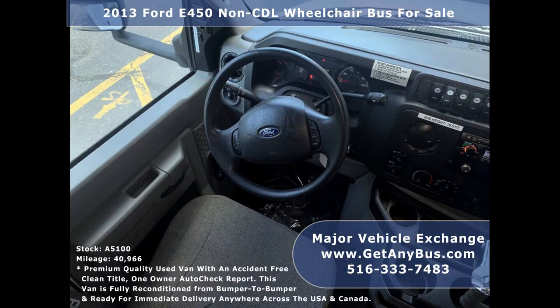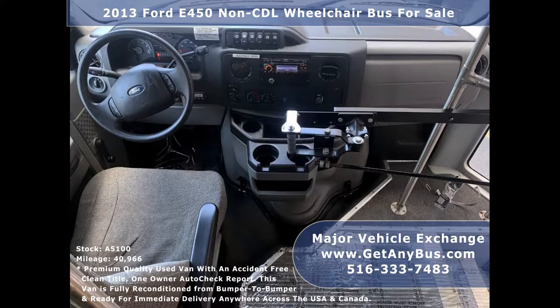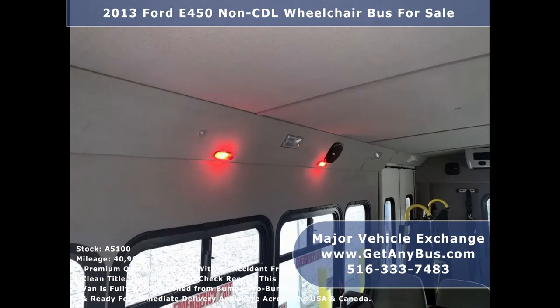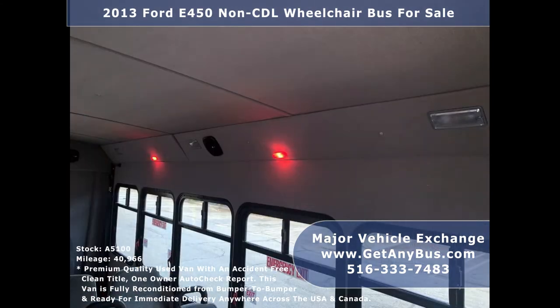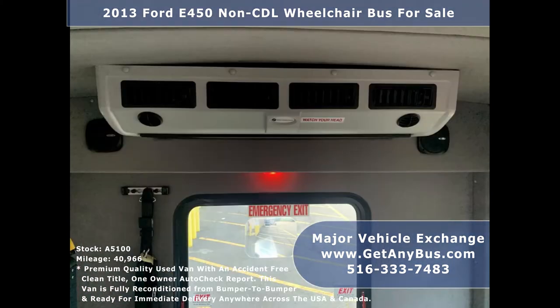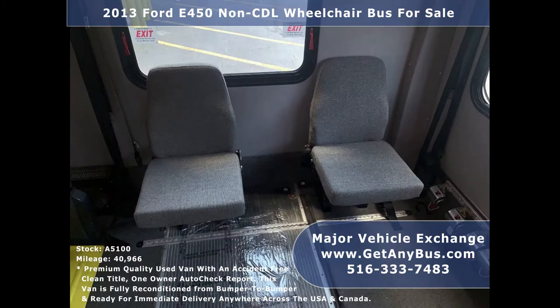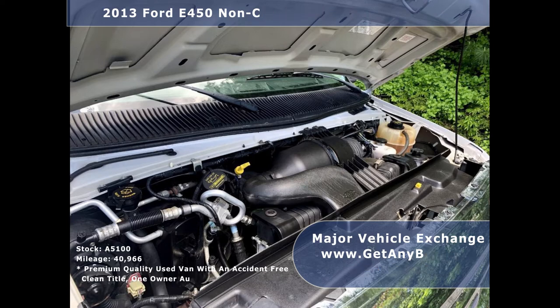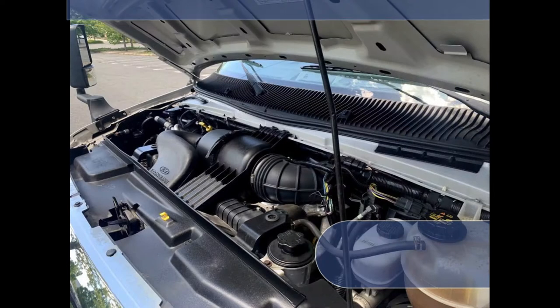Its five-speed automatic transmission shifts smoothly without hesitation and its drivetrain feels like new. Its seating arrangement is perfect as a transit shuttle or activity and outing vehicle for church groups, adult daycare, senior centers, shuttle operators, teams, or associations. It has a rugged and dependable 6.8-liter V10 Triton gas engine which delivers a smooth and comfortable ride.